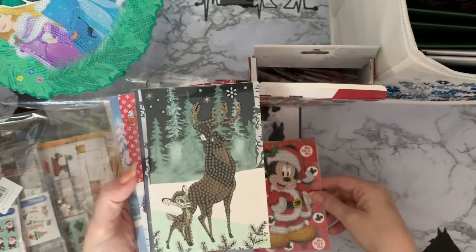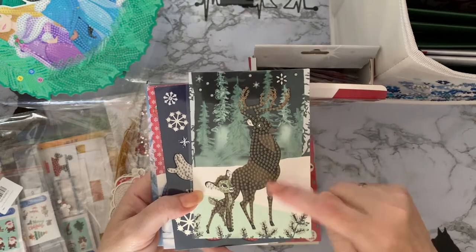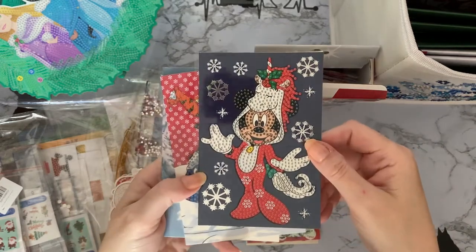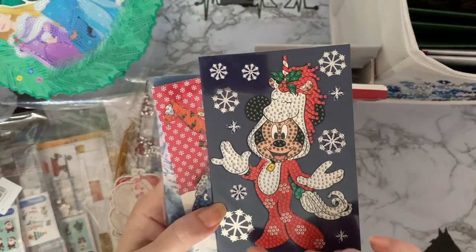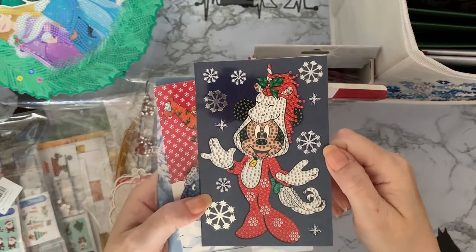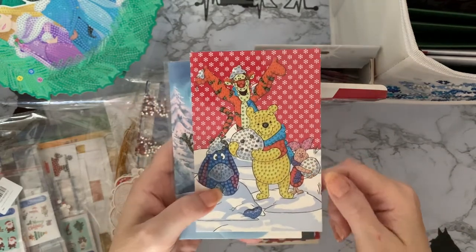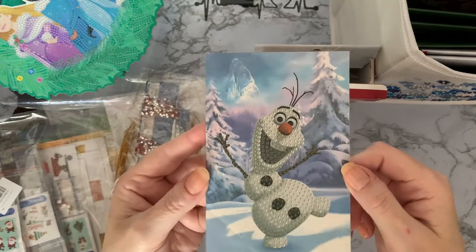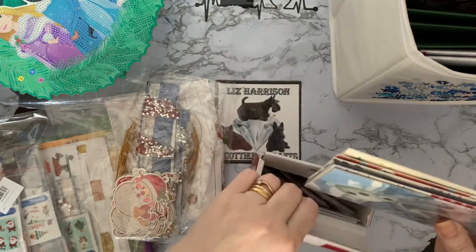We've got Bambi there — and is that Bambi's mum or dad? It looks more like a stag than a doe. And then look at Minnie — very stylish! This one's actually got silver foil on the background. I would put little silver crystals or AB drills in the middle of those snowflakes just to make them pop a bit more. We've got Winnie the Pooh and Piglet making a snowman, and we've got Olaf having a dance. That's the set of six — the smaller ones, a little bit cheaper to post.